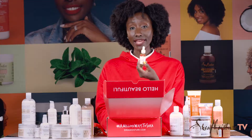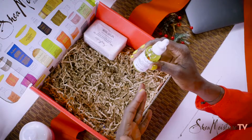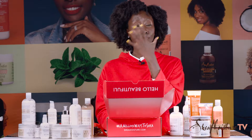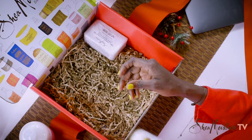You also get the overnight oil. A lot of people don't use oil, but if you do use oil, I promise you, you're not going to go back. You can put oil directly on your face. This oil is amazing.